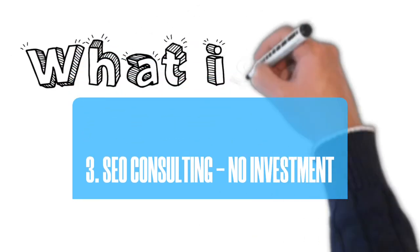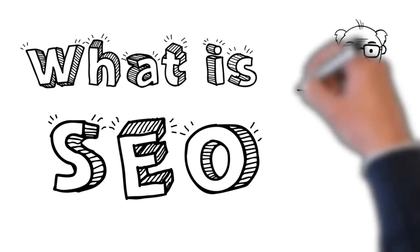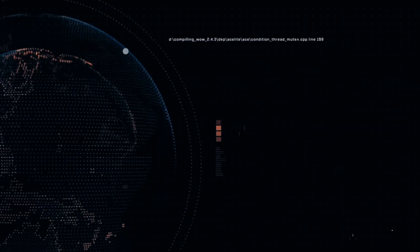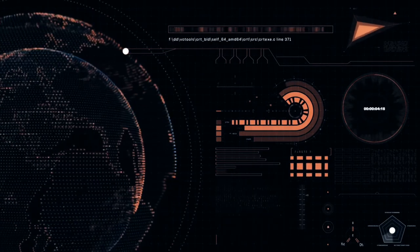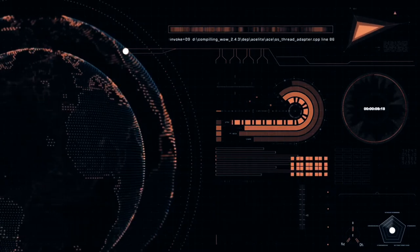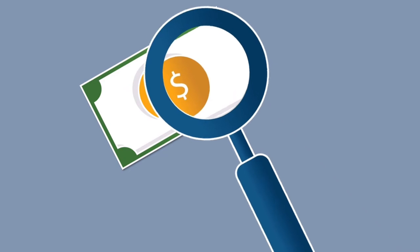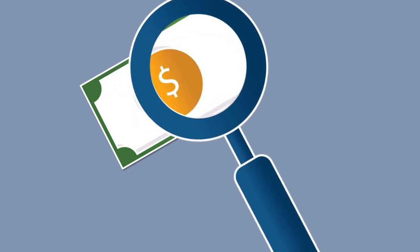Number 3: SEO Services. Google still accounts for a lot of website traffic, and people cannot overlook the significance of search engines. As a result, search engine optimization is a vital and in-demand talent that anyone may possess. Learning enough SEO to start delivering it as a service to others usually takes four to six months, and you can eventually start your own SEO firm. All you need is access to the internet and the desire to learn how to become an SEO master.